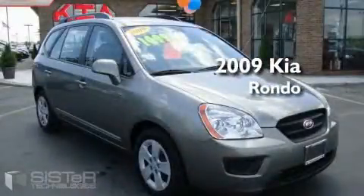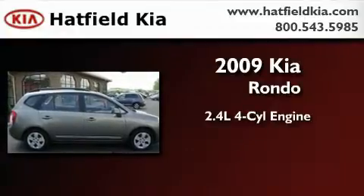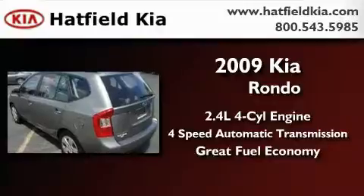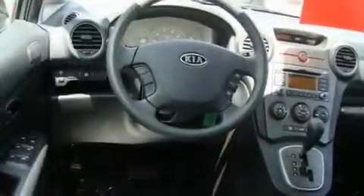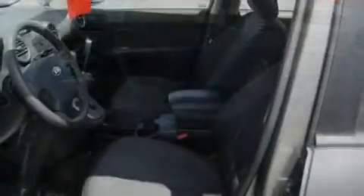This is a 2009 Kia Rondo. It features a 2.4-liter, four-cylinder engine and a four-speed automatic transmission. With an EPA estimated rating of 27 miles per gallon on the highway, this vehicle helps leave money in your pocket where you want it.